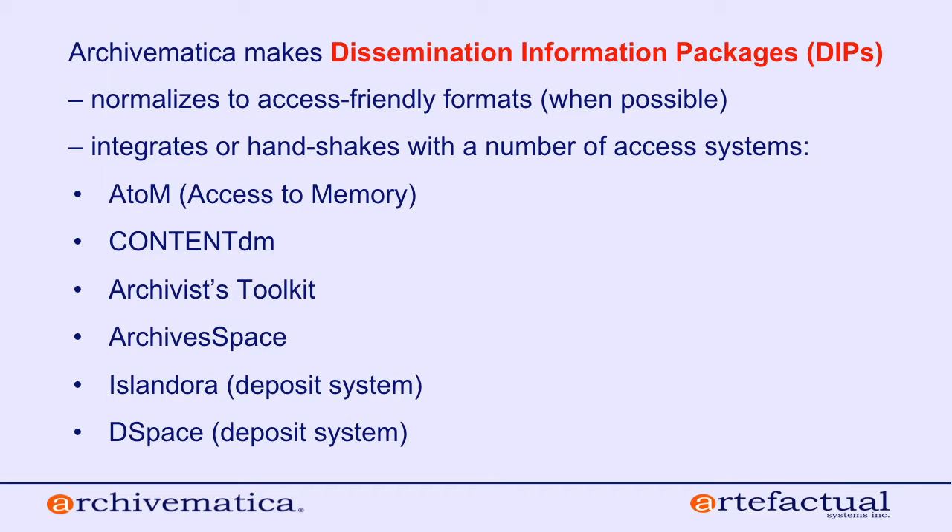Another kind of package Archivematica can make is a dissemination information package, or DIP — again using OAIS terminology. These are packages purpose-built for access. Whenever possible, we normalize to access-friendly formats. Depending on the kind of content you're preserving, there may not be an easy access normalization rule — for example, specialized file formats used in research data. When it's not possible to normalize, we just make a copy of the original as part of your dissemination information package.